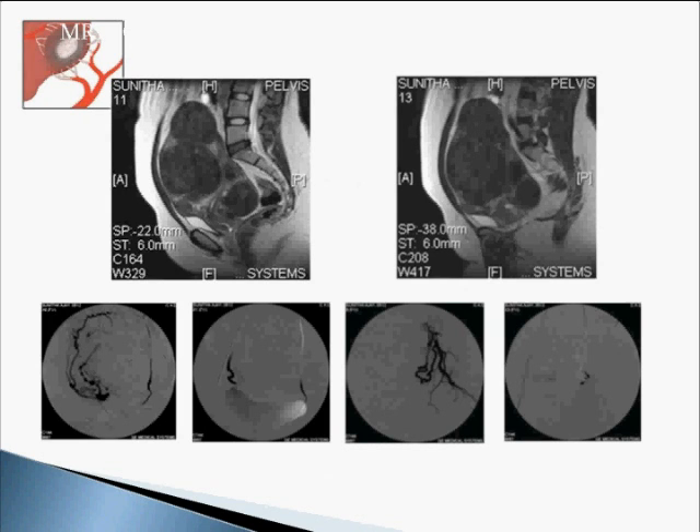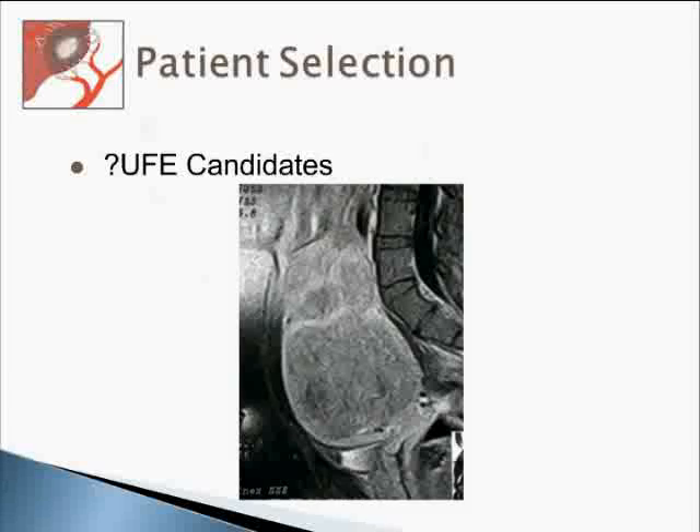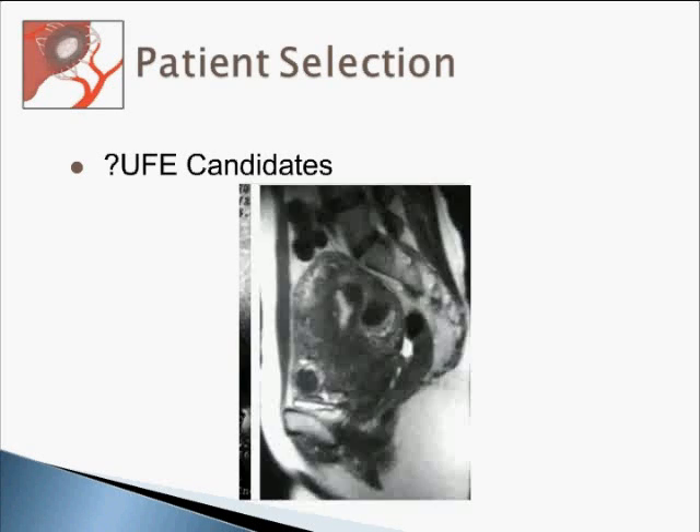At times you may get a borderline case. This is a young lady who is married, doesn't have children, and has multiple fibroids — we are touching 24 weeks. Yet in this case, we did an embolization because she insisted. She knew that if she went for myomectomy, she would likely lose the uterus, and she didn't want that. You can consider embolization based on the social and clinical status of a patient. Here is another case where you would have to think seriously whether the patient is ideally treated by embolization or surgery.